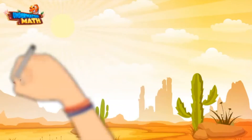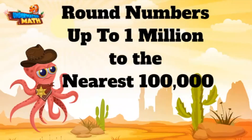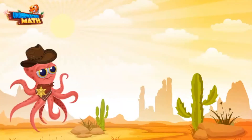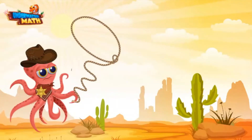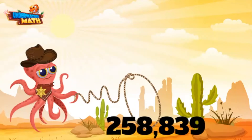Welcome back to Underwater Math! I'm Sheriff Ollie, and today we are working on our rounding skills out here in the wild wild west. Let's get rounding — yeehaw! Let me get my lasso out here and we can round ourselves up a number. I hope I catch a big one. I see a good one out there — old number 258,839!